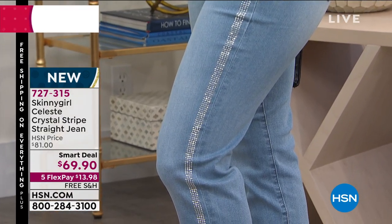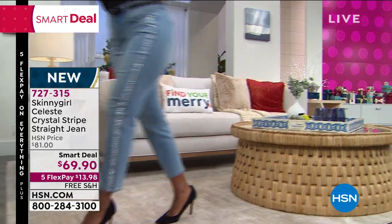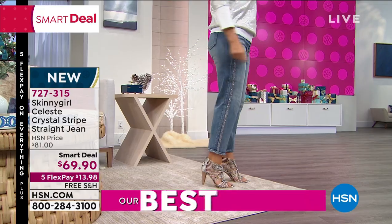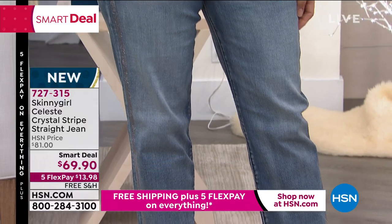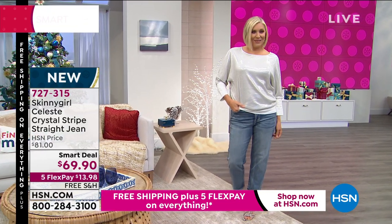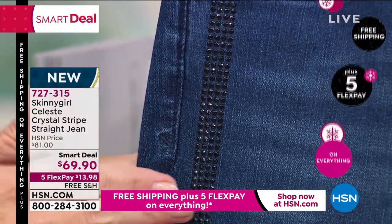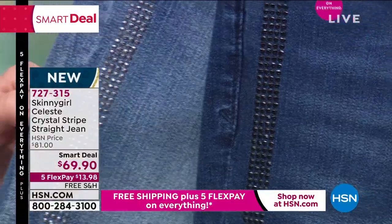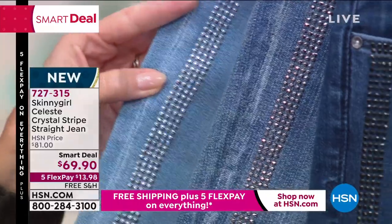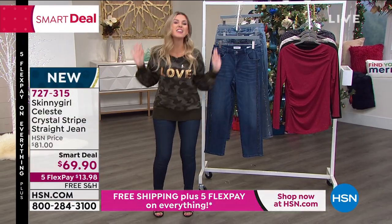Brand new on a smart deal price — this is the Celeste, the Crystal Striped Straight Jean. Different fit with ankle length, wider opening at the base of the garment. I love the sparkle on the forward seam — draws your eye forward. We have light wash, mid-tone, and indigo. Sizes 24 through 32 in missy, 14 women's through 24 women's. Heat-set rhinestones at the stripe — in the indigo it looks like black diamonds on it. Under $14 to get it home on free shipping and handling.